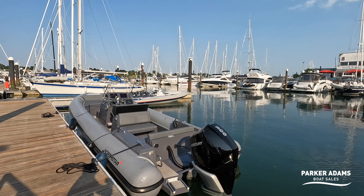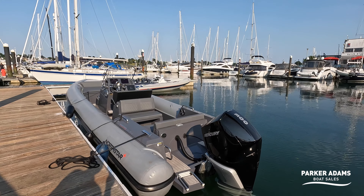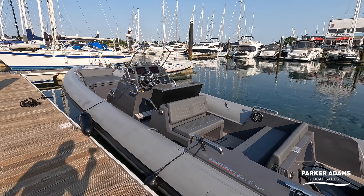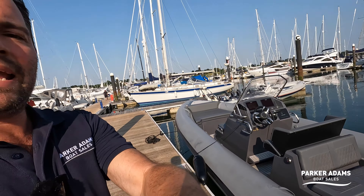Hi, my name is Andrew Adams from Parker Adams Boat Sales on a beautifully warm evening in the middle of June, and behind me I have a really interesting rib. I'm very excited to bring you this rib because I think it has a fantastic place in the UK market — it's packed full of features in that mid-range rib quality.